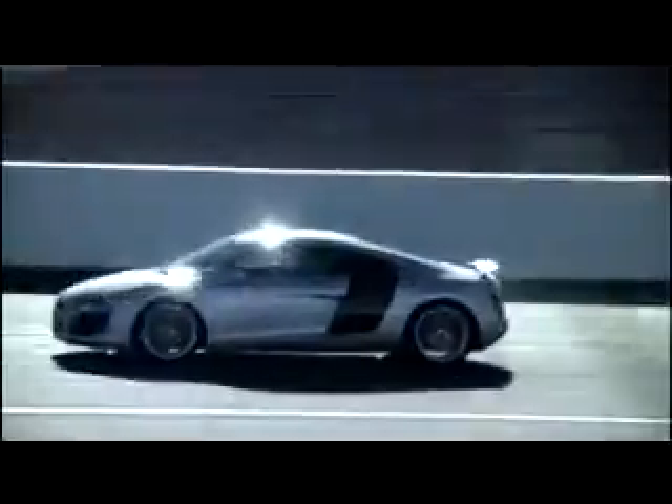The design of the Audi R8 is an expression of pure dynamism. As on the multiple Le Mans winner, form follows function.